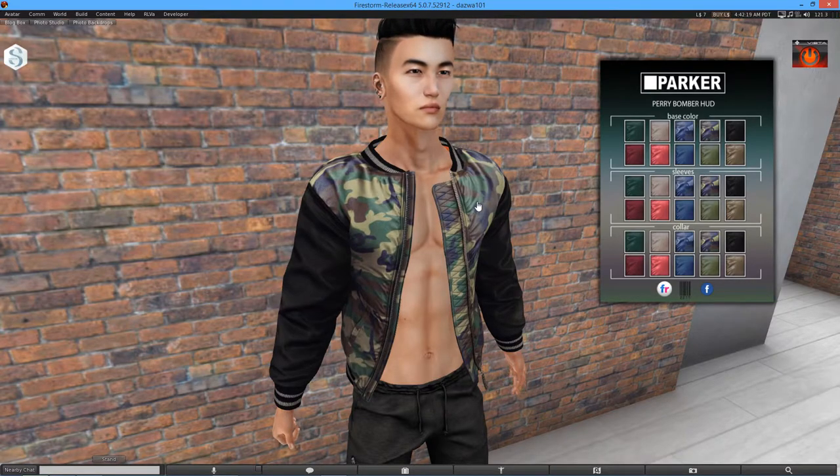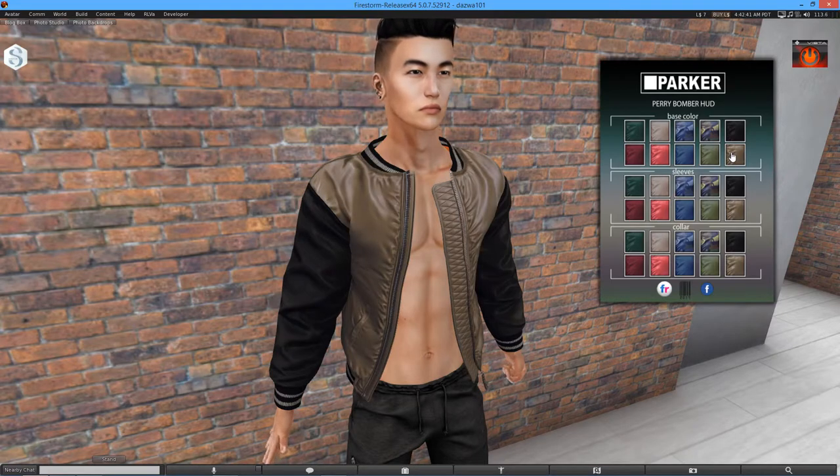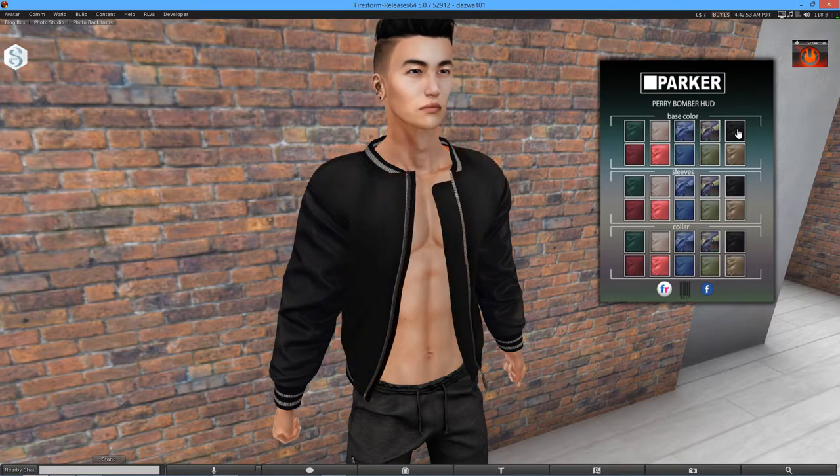Now I love the fact that you can change the base, the sleeves, and the collar separately. Normally I'd have the same on each section, but it's good that you can be unique and change it to your preference. There's also a brownie, beige-y colour that once it rezzes looks pretty awesome. I don't dislike any of the colours honestly — I think they all look good. Obviously you'd have to match it with the rest of your outfit, but that's simple to do if you have the right clothing.